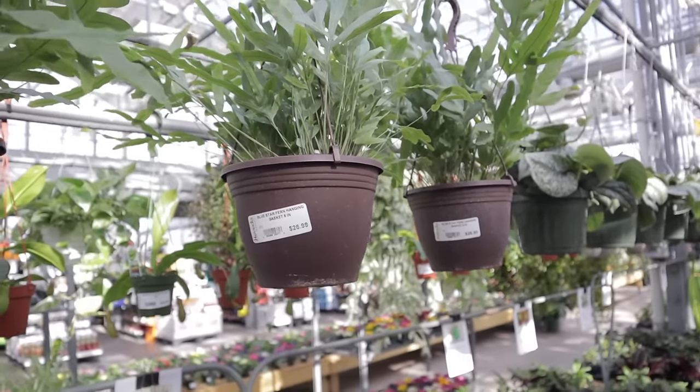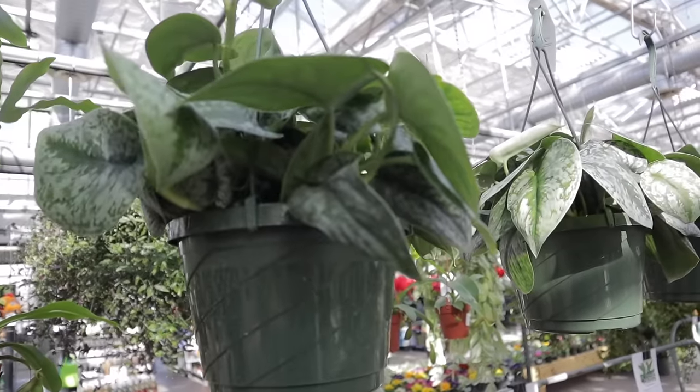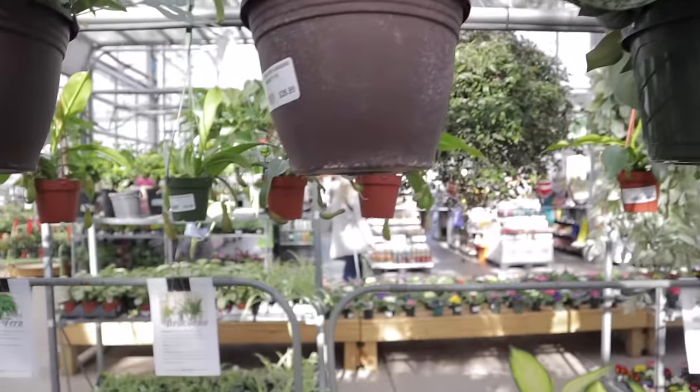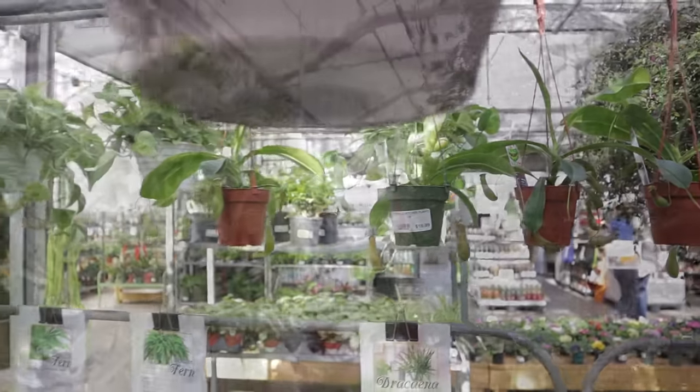Blue Star Fern, $26.99. I think it's a Scindapsus Pictus Exotica, $24.99 — that's a good deal. Look how gorgeous and silvery those leaves are. We have some little pitcher plants over here — $16.99 Nepenthes.